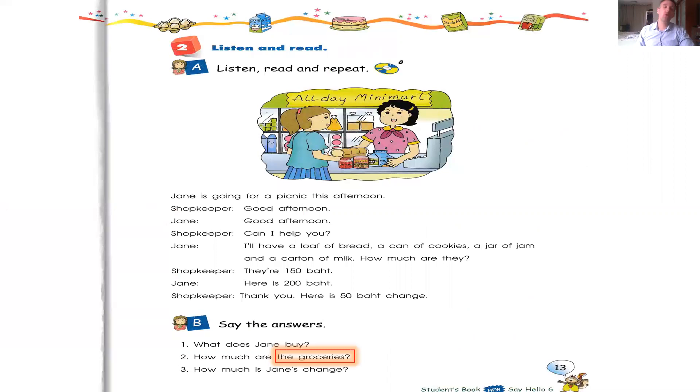First, open your book to page 13. I'll start to read and you follow me. Try to read this text two times.